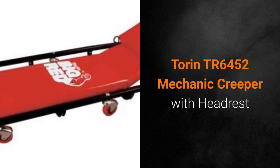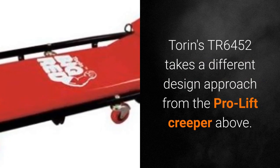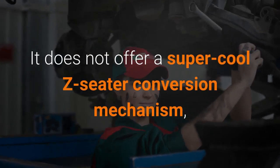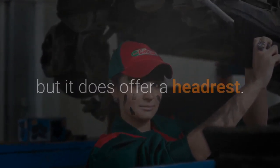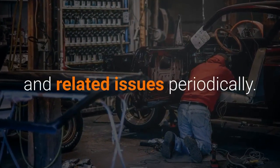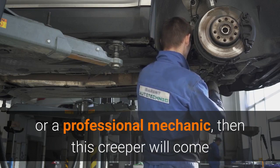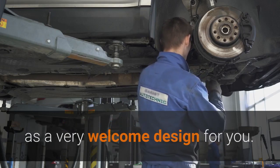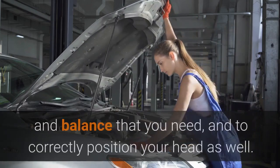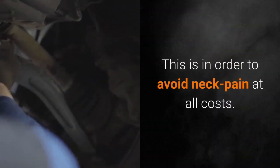Torin TR6452 Mechanic Creeper with Headrest. Torin's TR6452 takes a different design approach from the ProLift Creeper above. It does not offer a super cool Z-seater conversion mechanism, but it does offer a headrest. There are a lot of everyday people who experience neck aches and related issues periodically. If you are such a person, and you also happen to be either a hobby or a professional mechanic, then this Creeper will come as a very welcome design for you. The headrest features four adjustment positions, and this allows you to offer yourself the comfort and balance that you need, and to correctly position your head as well, in order to avoid neck pain at all costs.